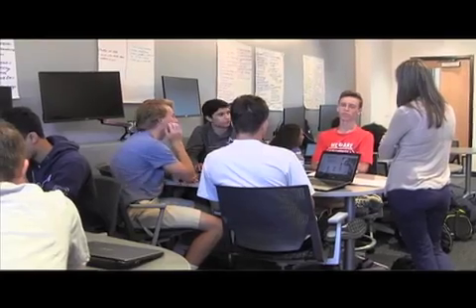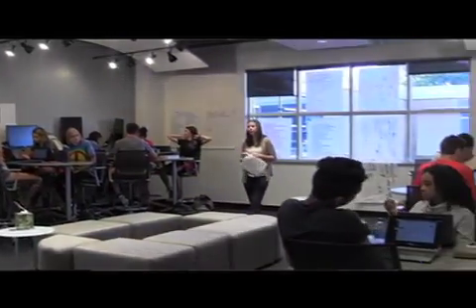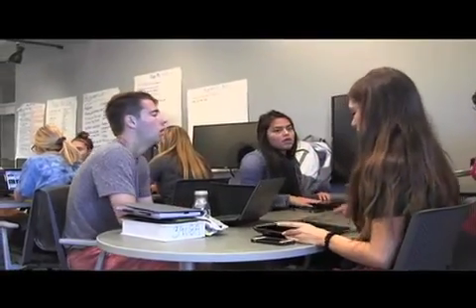Currently I'm in Business Incubator, which so far is a really cool class. It allows us to gain real-world experience by having mentors and coaches come in and teach us, and it also allows us to form groups to mock real-world businesses and potentially gain investors to start up our business.